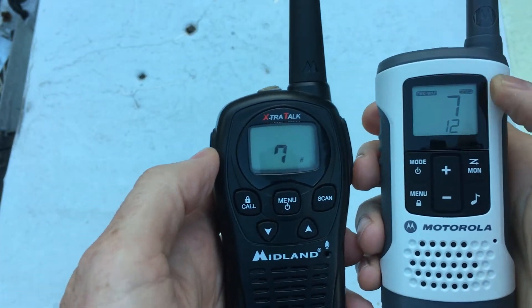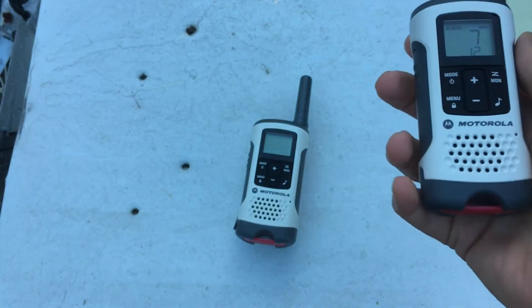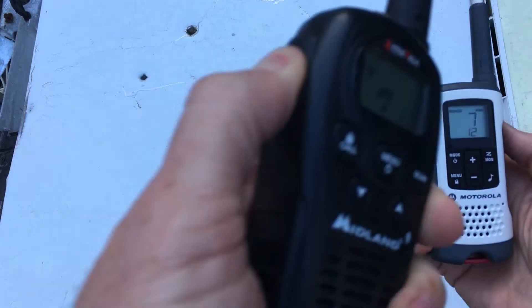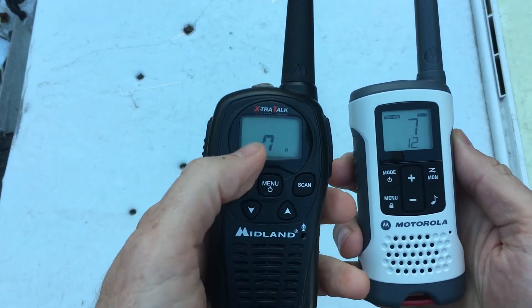But when I try to broadcast from the cheap walkie-talkie to the Motorola, you hear nothing. I'm pushing the button and you hear nothing, because the Motorola is filtering — looking for a privacy code of 12 — and since it doesn't detect it, it doesn't broadcast what the cheap one is saying.